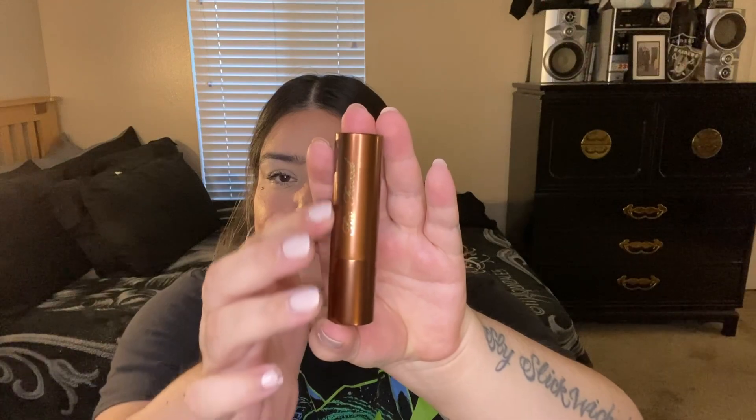The next thing I got was the Too Faced Chocolate Soleil Melting Bronzing and Sculpting Stick in the shade Chocolate Souffle. Luckily they have these in store, so I was able to see the shades and pick the best color for me. It says Too Faced in gold letters on the packaging with a TF heart embossed on it. People were saying this smells like chocolate-covered oranges, but I feel like it smells like artificial chocolate — I can't smell the oranges at all. I'm tempted to swatch this but I'm going to refrain.